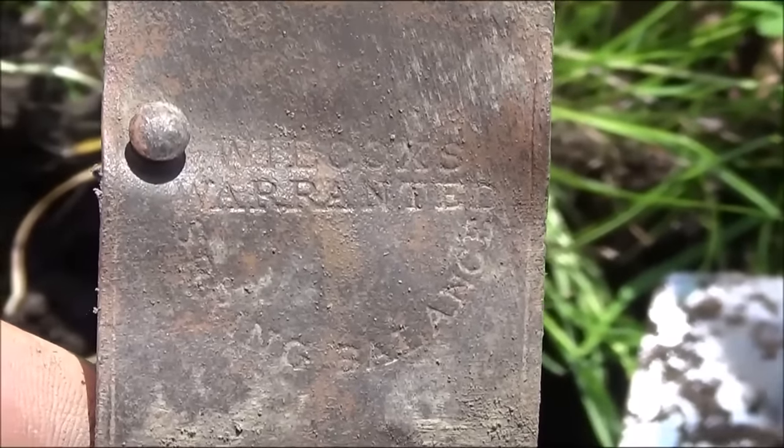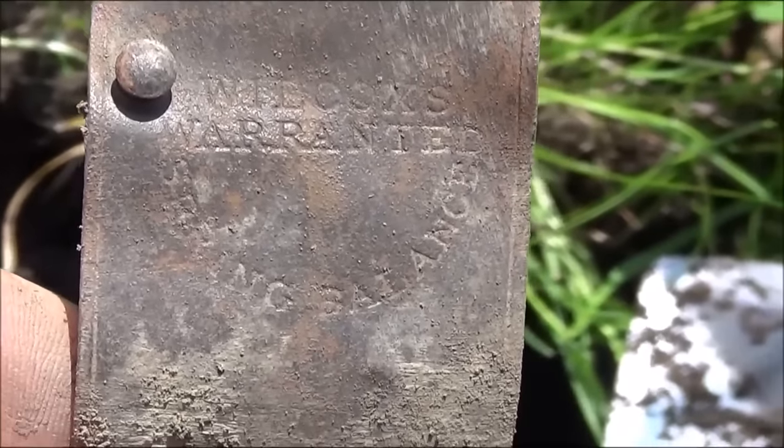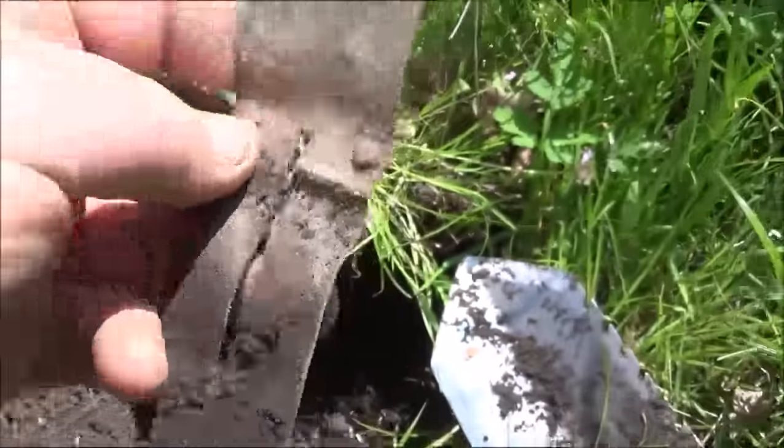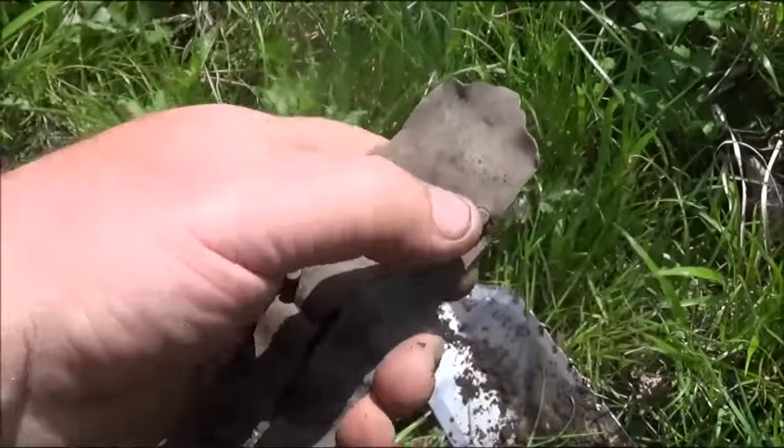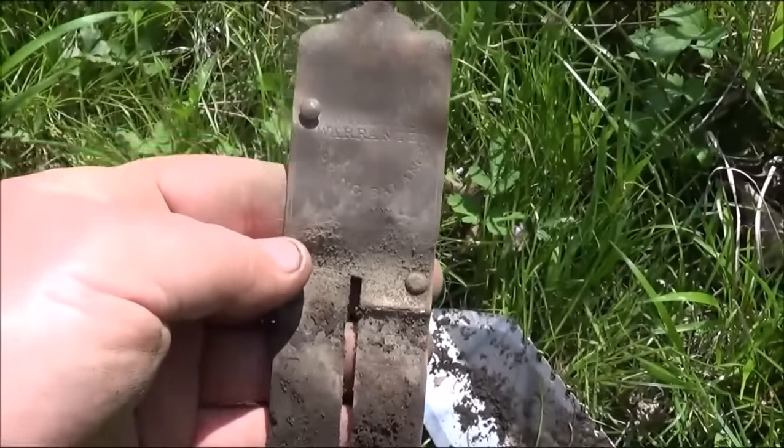It's a Wilcox warranted spring balance. I've never found a complete one, so that's a good sign. Hopefully we're on to the right spot here. I'll keep going and see if I can find anything else.